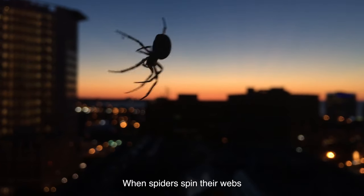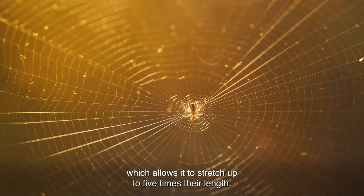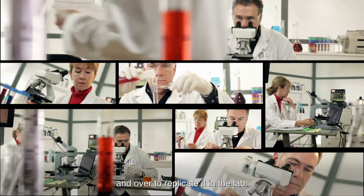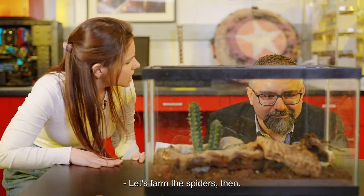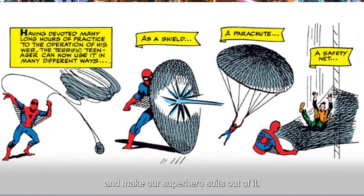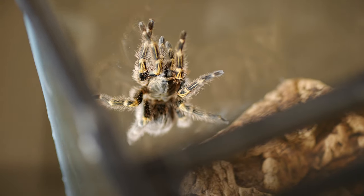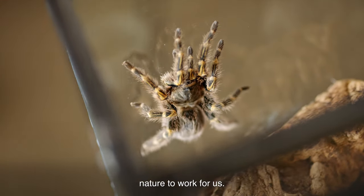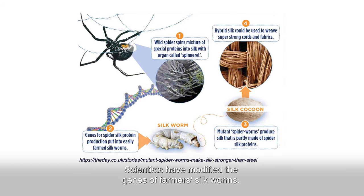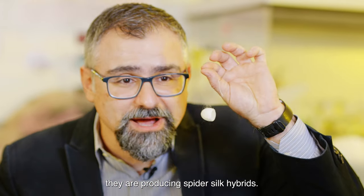Nature has a fascinating way of making materials. When spiders spin their webs, they create an intriguing weave pattern which allows it to stretch up to five times its length. But unfortunately, scientists have failed over and over to replicate it in the lab. Scientists have modified the genes of silkworms so that when they produce their silk cocoons, they're producing spider silk hybrids.